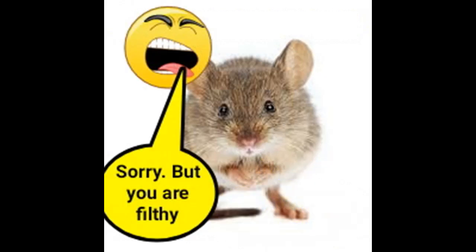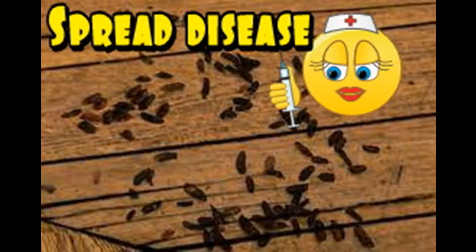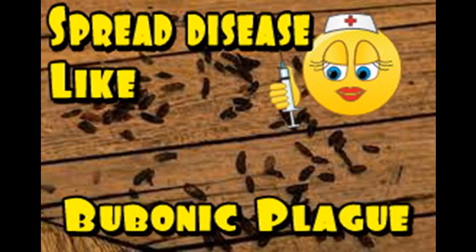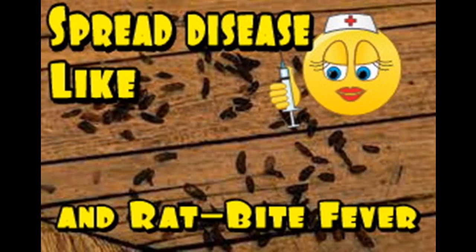The most noticeable problem with rodents is the mouse droppings and urine they leave on the floor. Those droppings can make you seriously ill or even cause death. They do so by spreading diseases like the bubonic plague, salmonellosis, hantavirus, and rat bite fever.